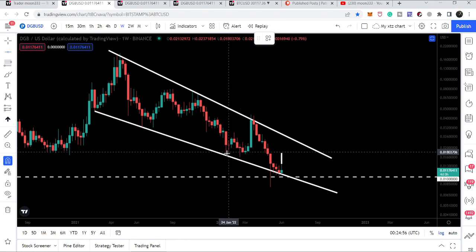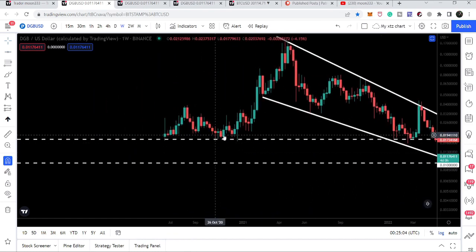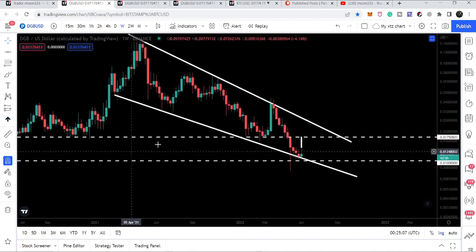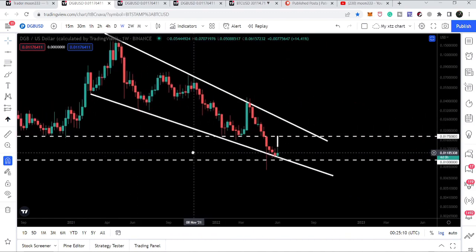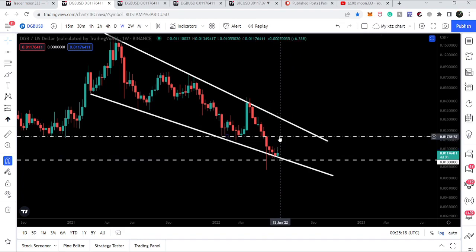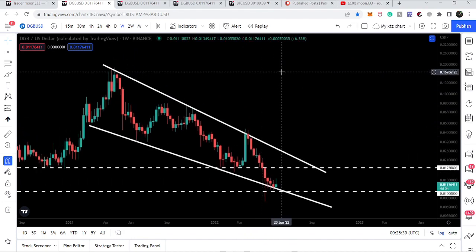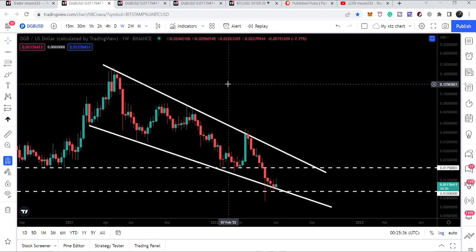We have another resistance at exactly the same level around 1.78 cents — it has previously acted as support multiple times. This can be the key resistance for DGB to start a big move. If DGB breaks out this resistance at approximately 1.78 cents, it will then be easy to break out the falling wedge pattern resistance as well, with a target approximately at 17.5 cents.